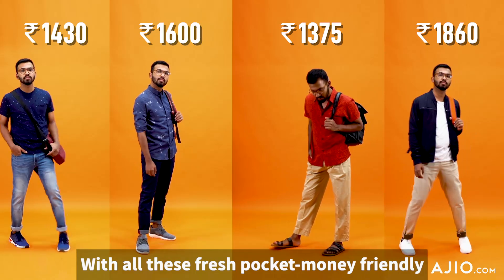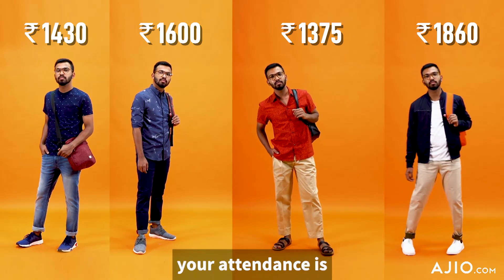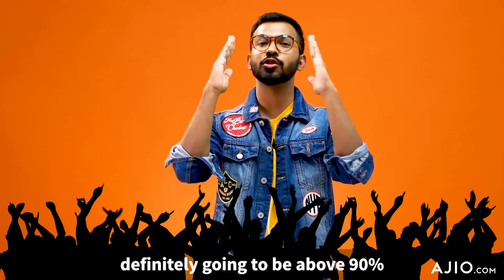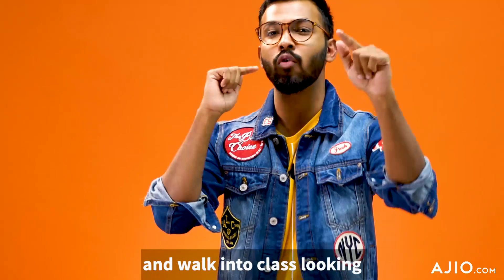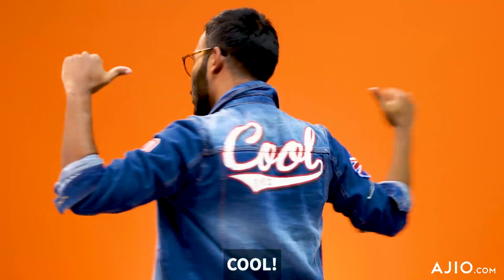So there you go, guys! With all these fresh, pocket-money-friendly college looks, your attendance is definitely going to be above 90 percent. So go get them now and walk into class looking cool!